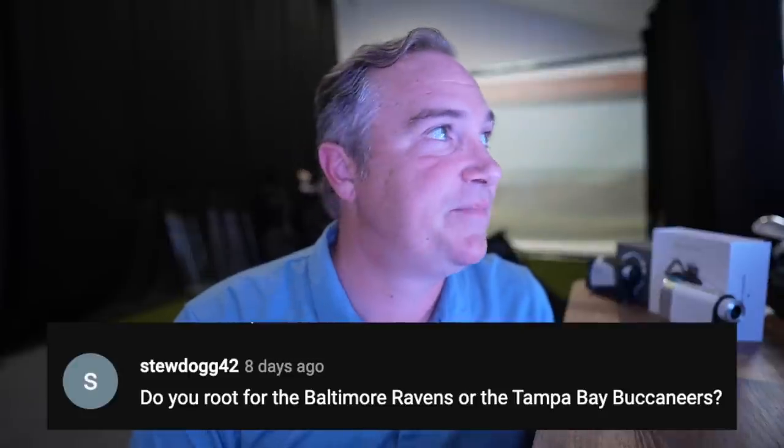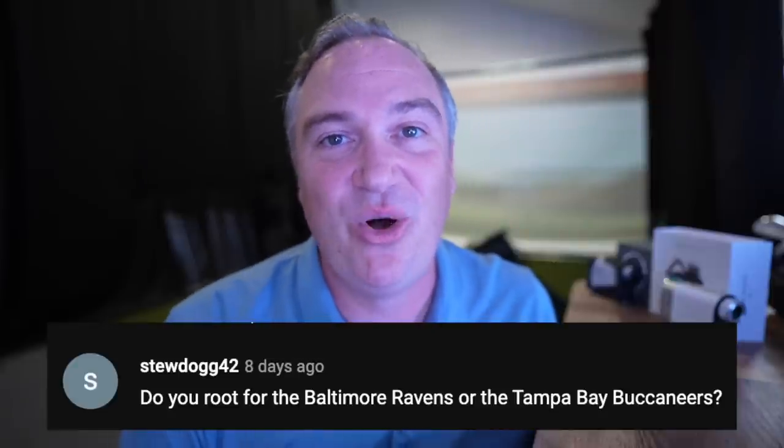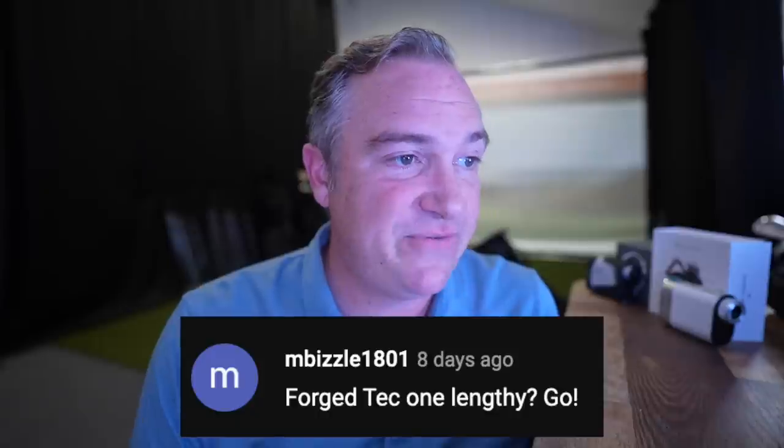Stew Dog asks: do I root for the Baltimore Ravens or the Tampa Bay Buccaneers? I'm originally from Baltimore but moved to Tampa Bay in 1994 when I was 14. First and foremost I'm a Buccaneers fan — that's my NFC team 100%. Luckily I can have an AFC team too, and I've got the Ravens and Patriots for that. If those guys are in the playoffs and my Bucs aren't playing them, that's who I'll be rooting for.